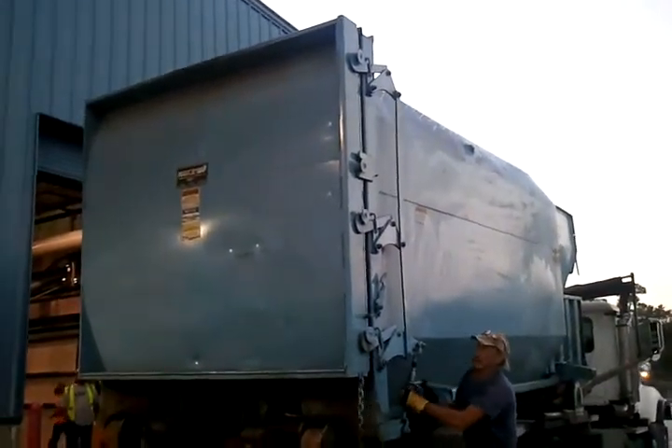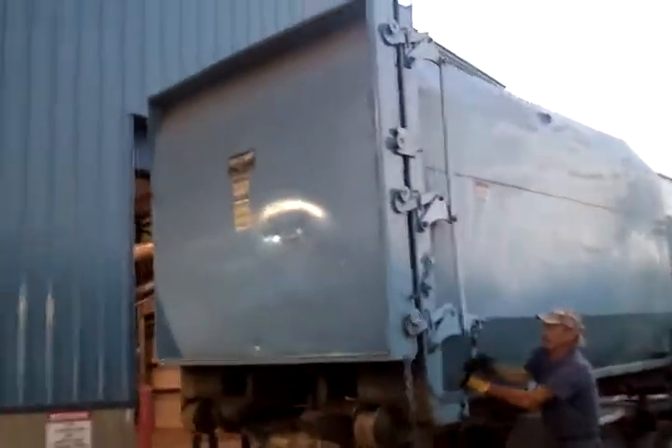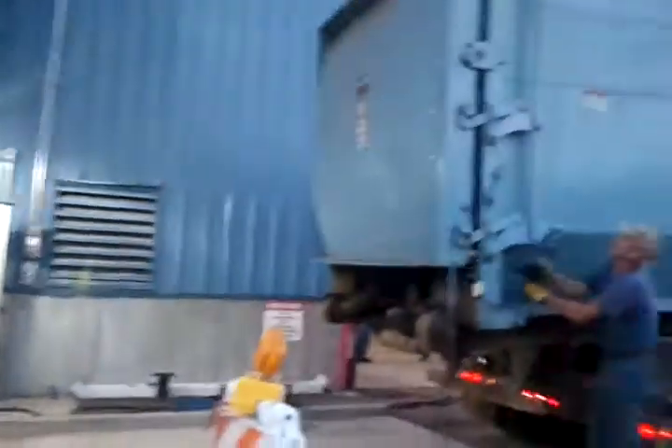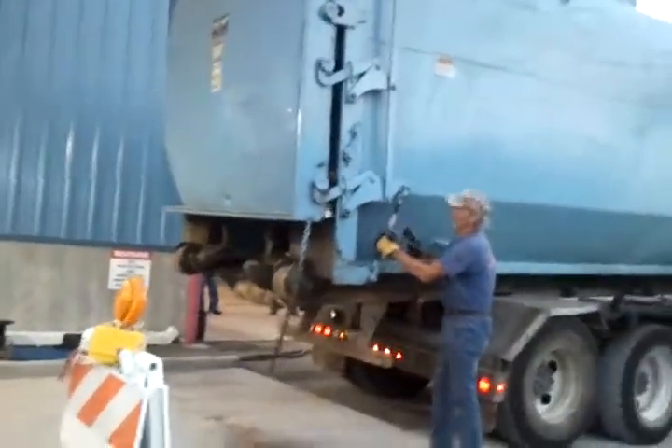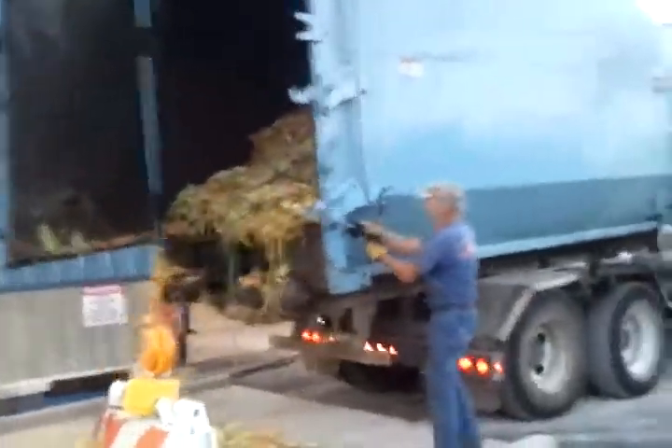This door hinges to the side, and to be able to latch it down, it has to be opened outside of the receiving chamber pit. This is a fairly liquidy load, so we're going to lose a lot of material here.